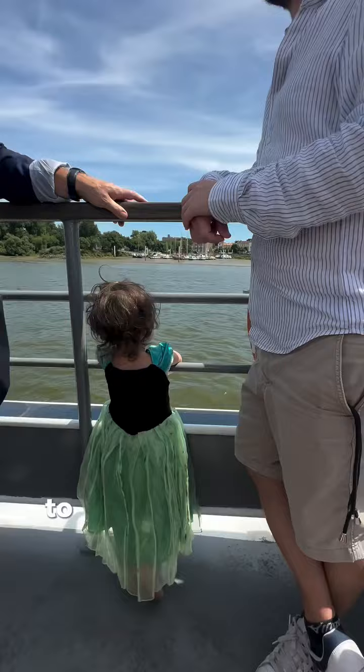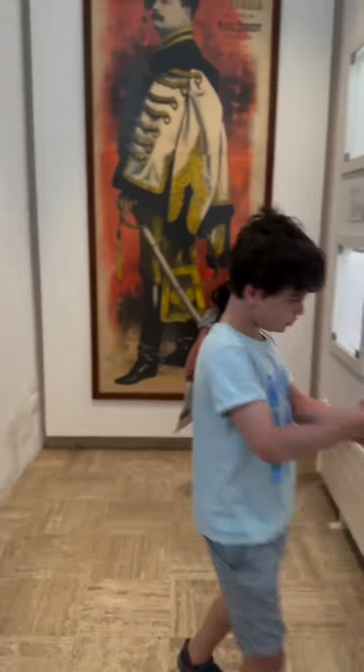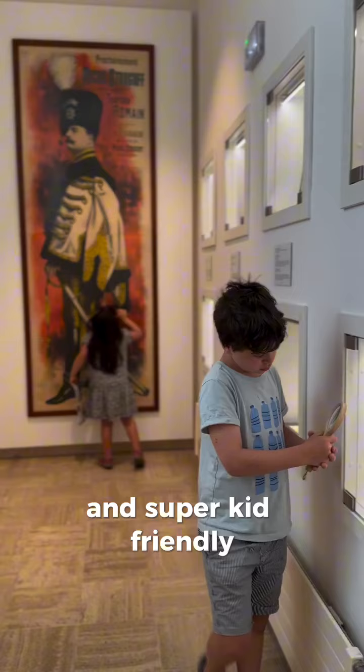Then we jumped on the public ferry to head to the Jules Verne Museum. This museum was a total highlight and super kid friendly.